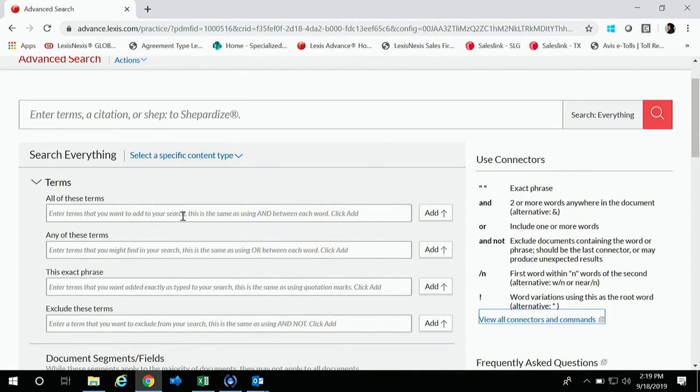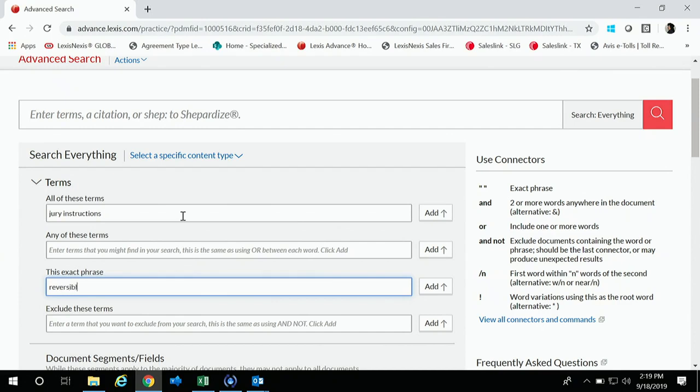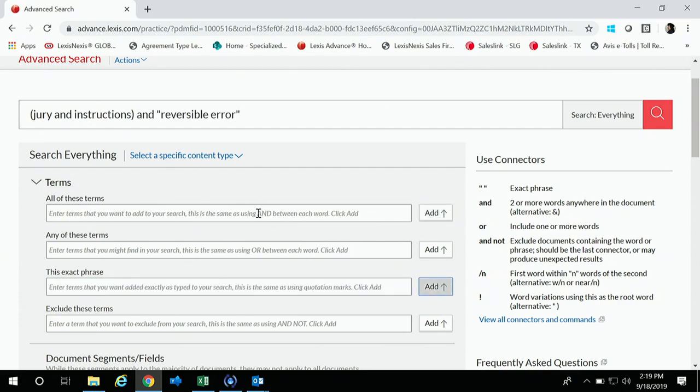Let's say I want to use terms and connectors but don't know how. I'm going to type in 'jury instructions,' then 'reversible error,' then 'self' — you just click Add after you type them in. Once you click Add, you'll see that comes up with your terms and connectors search by itself, without you having to know all the Boolean algorithm. That's a cool way to use Advanced Search — taking all the guesswork out of it.